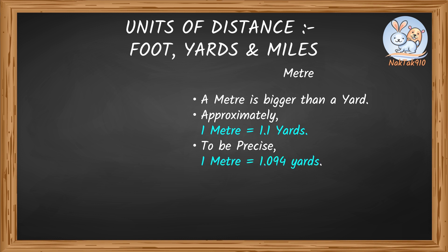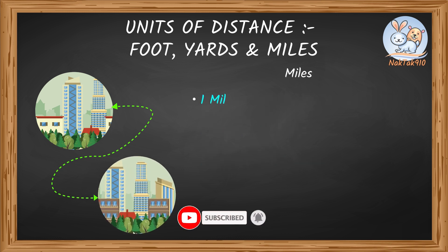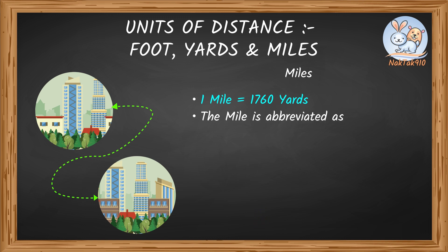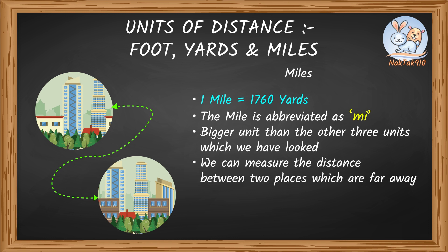So we can measure some big distances using feet and yards. But what if we need to measure much longer distances than a foot or yard, such as the distance between two places? A mile is equivalent to 1,760 yards. The mile is abbreviated as MI. A mile is a much bigger unit than the other three units we have looked at so far. You can measure the distance between two places which are far away from each other in miles.